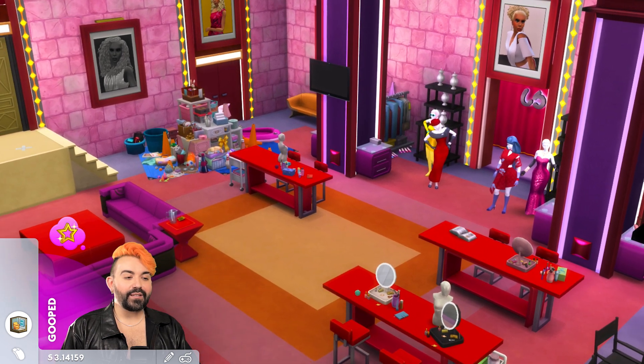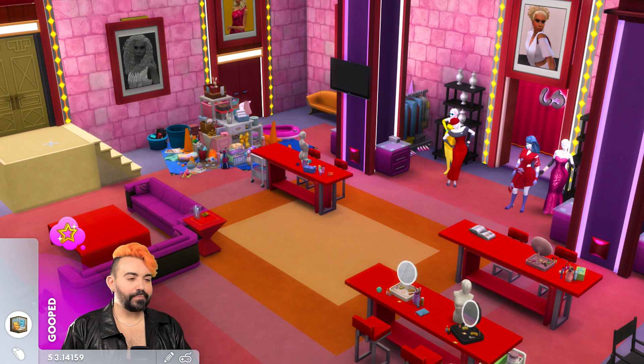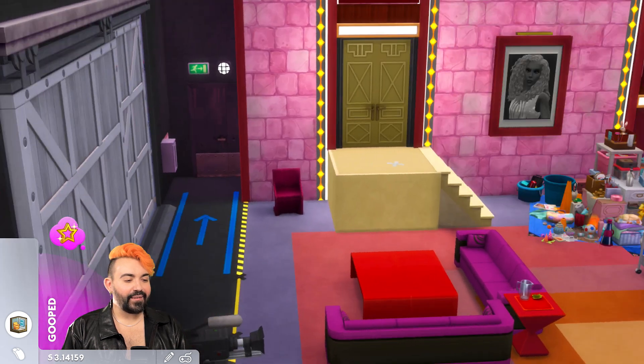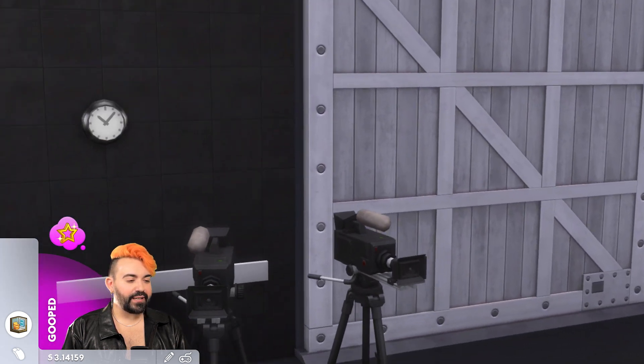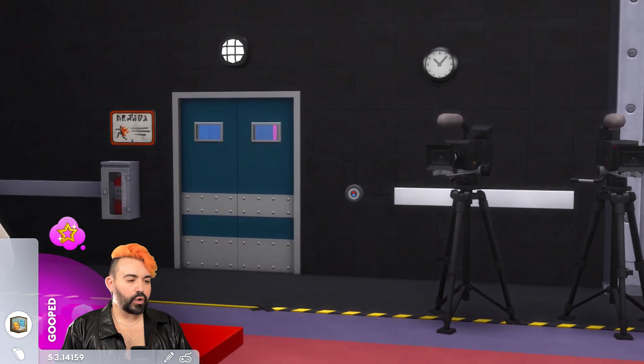And then just above that area is where the control room is for this soundstage. But yeah, here's the overlook of the workroom and kind of how everything's laid out. It's also set up for Untucked with some couches and some drinks out there. And here we have a handful of cameras that are capturing those very shady moments from our girls.